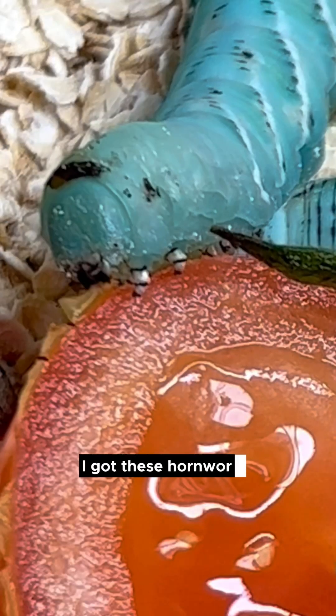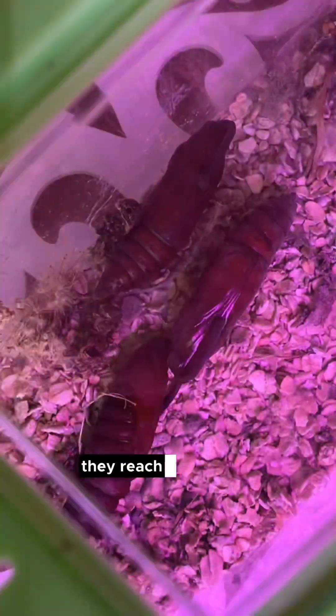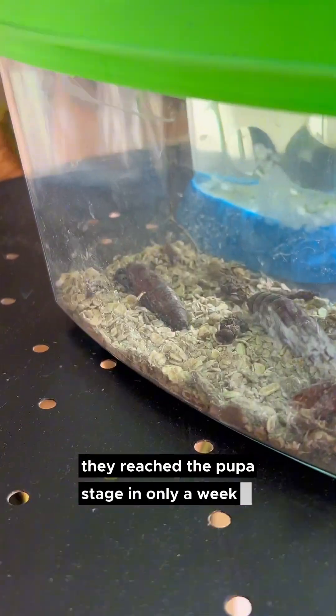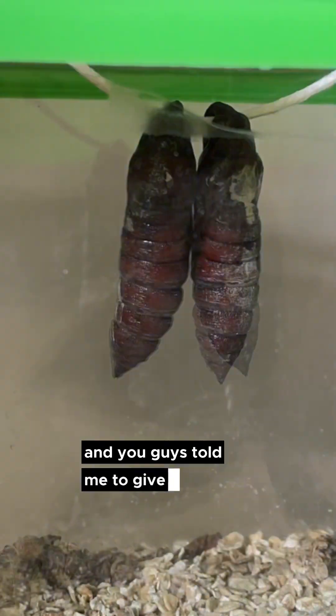Five months ago, I got these hornworms from the pet store so that I could try to hatch them. I really just wanted to see more about the life cycle of these little worms that turn into butterflies. They reached the pupa stage in only a week, but for five more months they were just wiggling, and you guys told me to give them something to hang on.